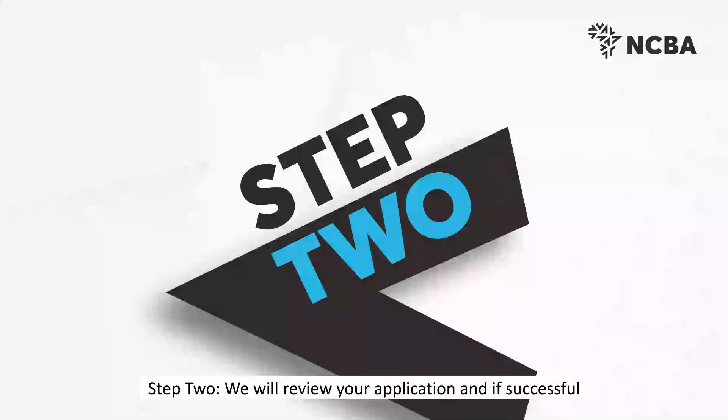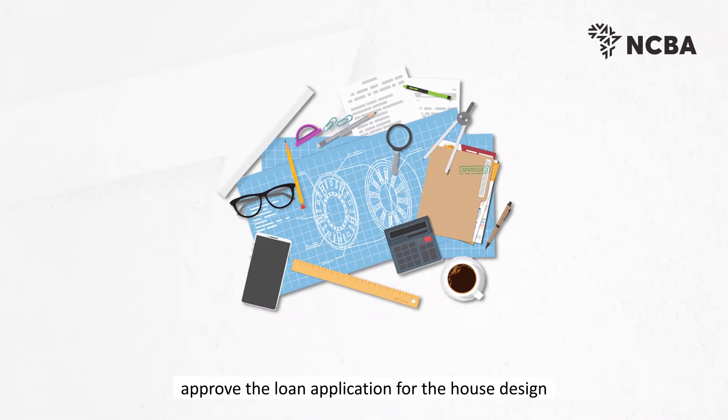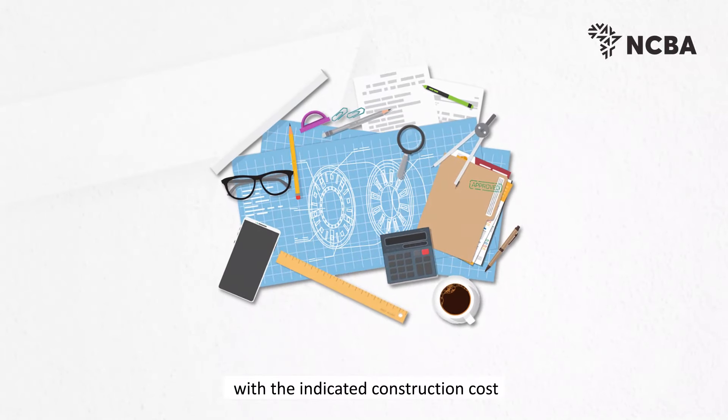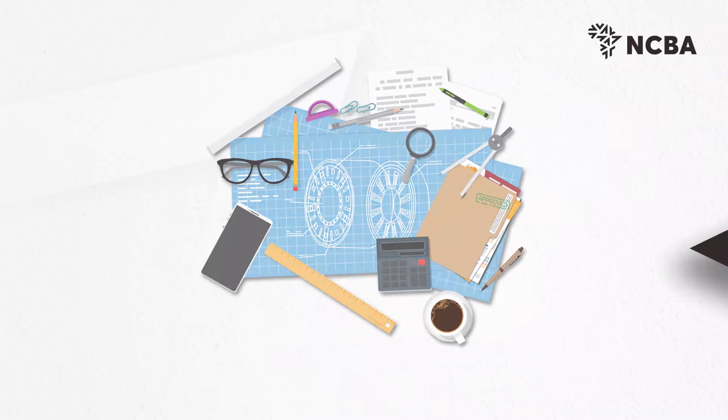Step 2: We will review your application and, if successful, approve the loan application for the house design with the indicated construction cost as advised by our construction consultants.